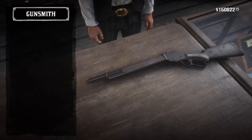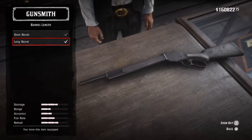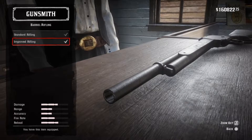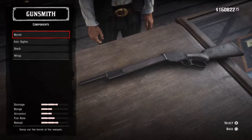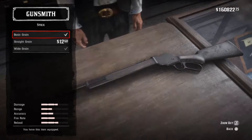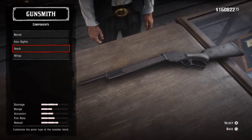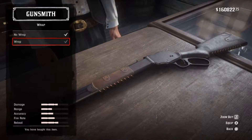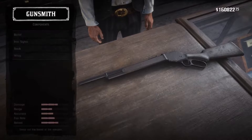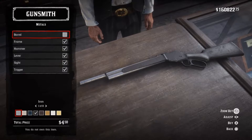Beautiful condition, keep it up. We can do a lot with this — new trigger, brand new bolt, your pick. I'd like to give this a personal touch with some engraving.